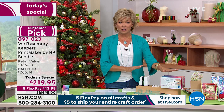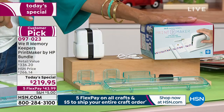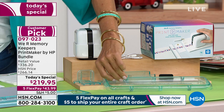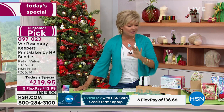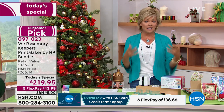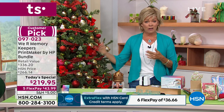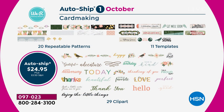There is an auto-ship available with today's special from We Are Memory Keepers, and most of you are doing auto-ship. Today you're getting everything including washi tape, three ribbons and washi tape guides, a six-inch guide, and a full year design subscription — thousands of amazing ideas and access to prints and patterns. The first shipment comes in October: 20 repeatable patterns, 11 templates, 29 clip art, and white washi tape.